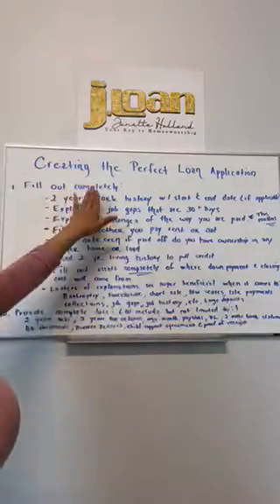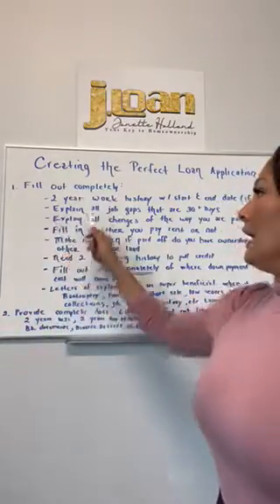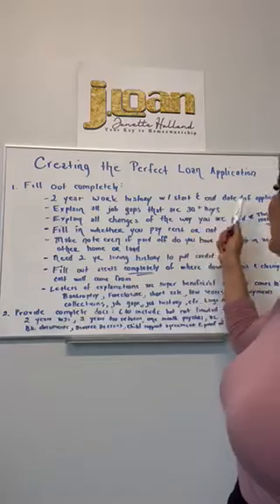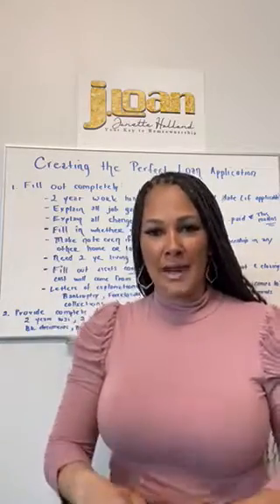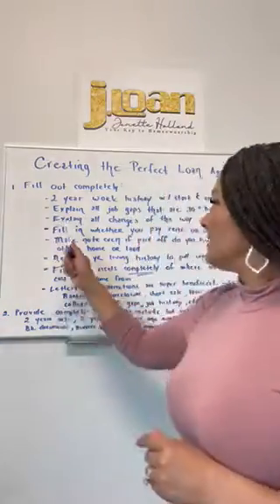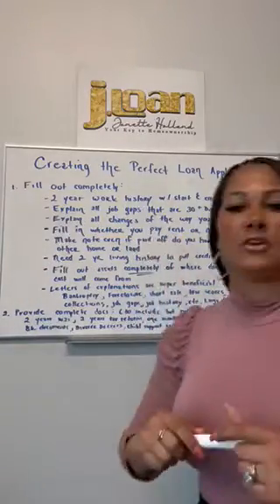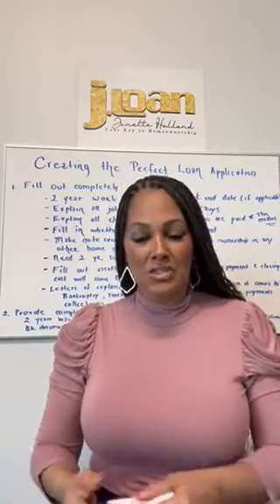I want to talk about creating a perfect loan application. The first thing is when you fill out your application, make sure you fill it out completely. A two-year work history with start and end dates if applicable. So if you've switched jobs and have six jobs in the past two years, don't just put the one you're on now — we need every job, every start date, every end date. We need you to explain all job gaps that are 30 days or more.